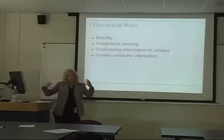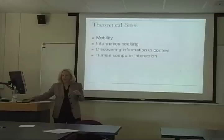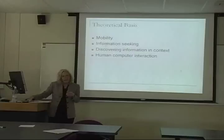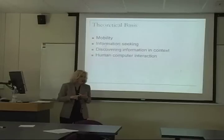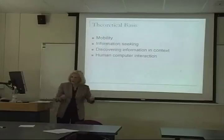Researchers slice the mobility concept in different ways to examine the advantages, disadvantages, and challenges of using technology while mobile. One popular division identifies three categories. The first is the pedestrian user — someone actually walking while using a handheld device. The second is the user being transported — on a bus, plane, train, or car — sitting relatively still while the vehicle is moving.